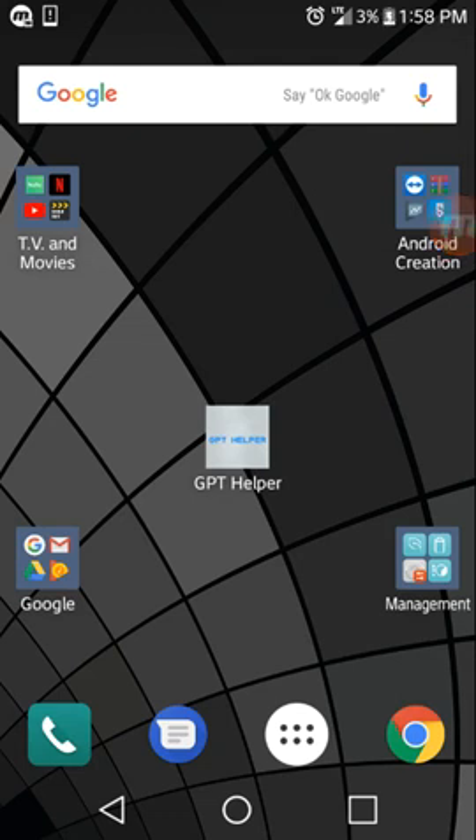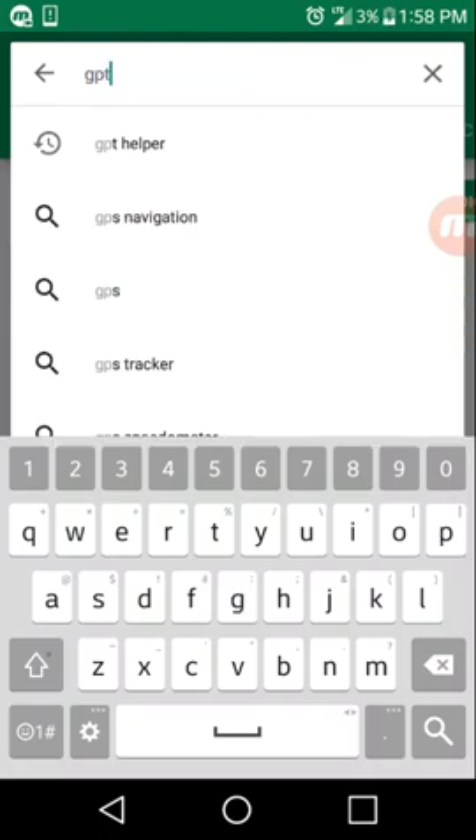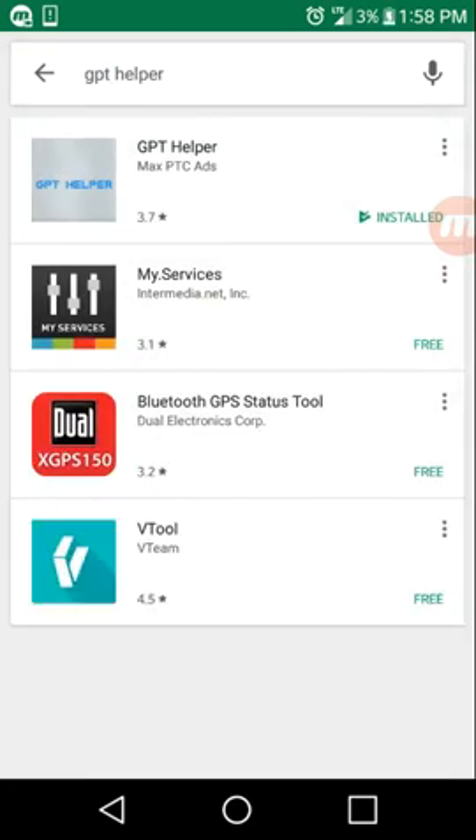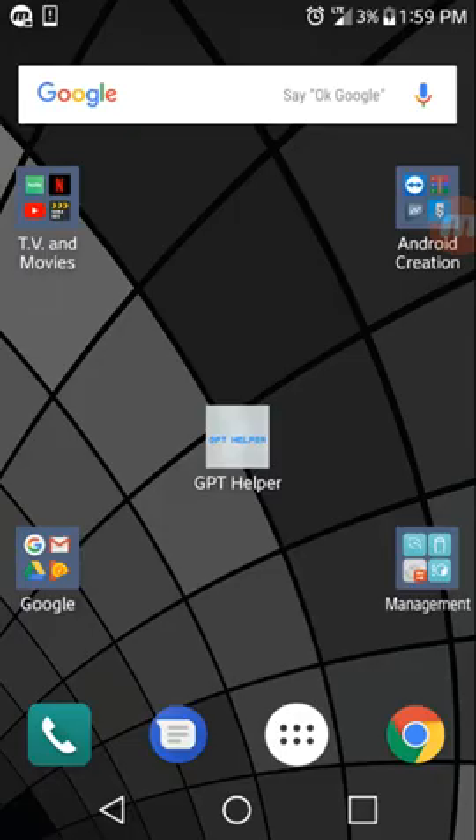Today you're gonna get three things in this video: payment proof, how to set it up, and how easy it is to use. Let's get started. Go to the Play Store and download GBT Helper — it looks like this, a green background with blue text. Go ahead and open it up and install it. That simple, you're done.